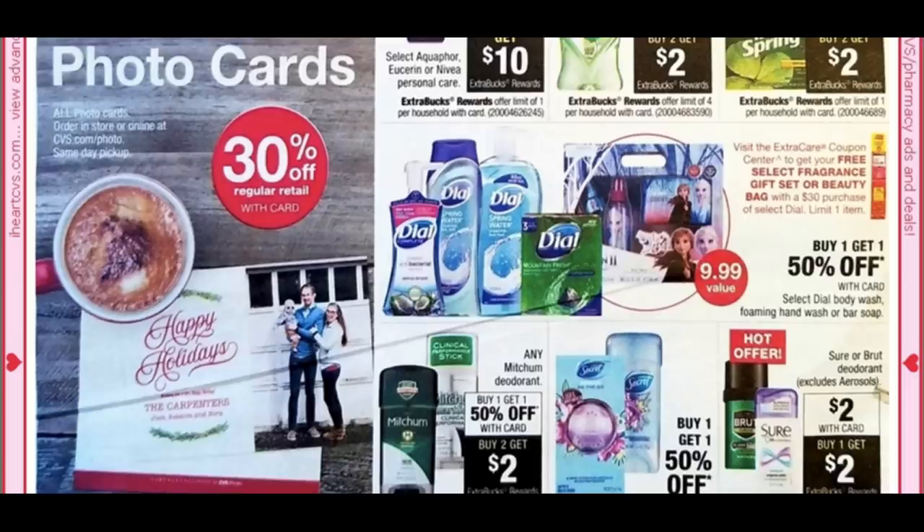There's an interesting Frozen 2 gift set deal — scan your card at the Redbox machine for an instant coupon for a free fragrance set or beauty bag with a $30 purchase of Dial. Dial is buy one, get one 50% off, but without coupons it's not a deal worth doing. My store has the same old beauty bags, not sure if new ones are coming in.